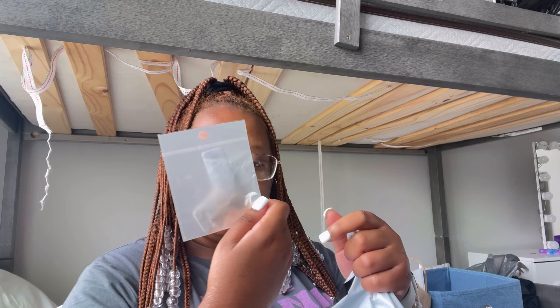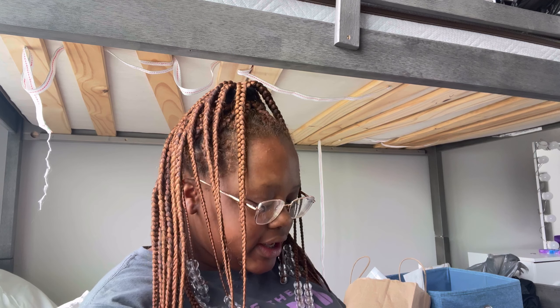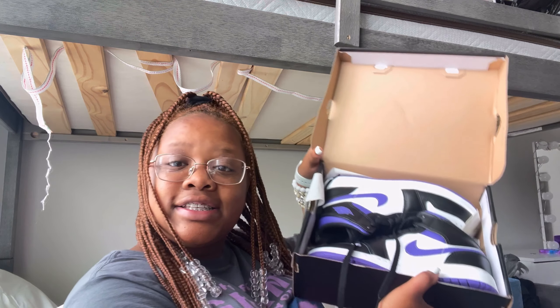From SHEIN that's all I got — phone cases, bracelets, and a necklace. I can't wait to wear that necklace. I also got some shoes: Air Jordan Ones in purple. I got these from Hibbett Sports, and I wear a size 5. These are the only shoes I got because I already have so many shoes I don't even wear half of them, so I didn't really need to buy a bunch.